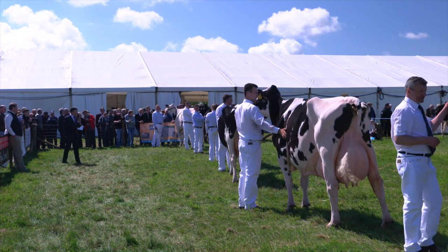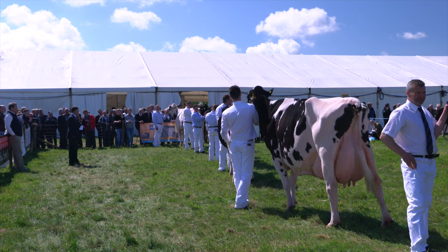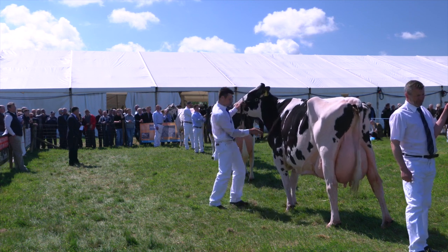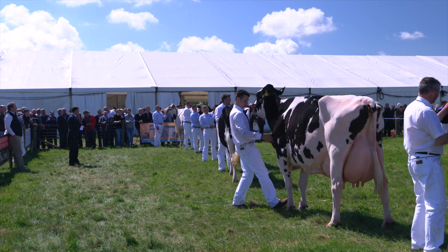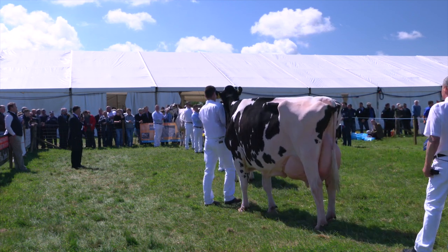Moving on to the second calf cow class. This was quite a tough class today but I placed off the cow — a cow I thought was really well balanced, tremendous veination throughout her udder, tremendous top on her and just a real sweet dairy cow. Following her was a cow very similar in stamp, just maybe not as good in the leg.